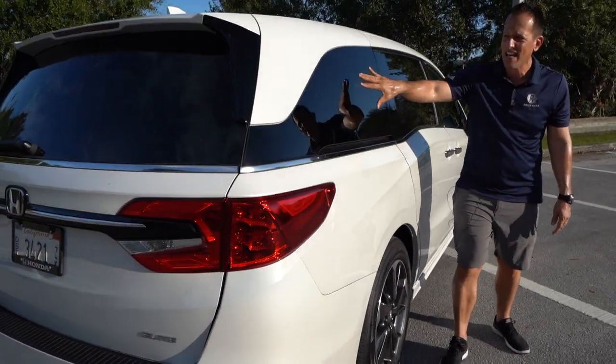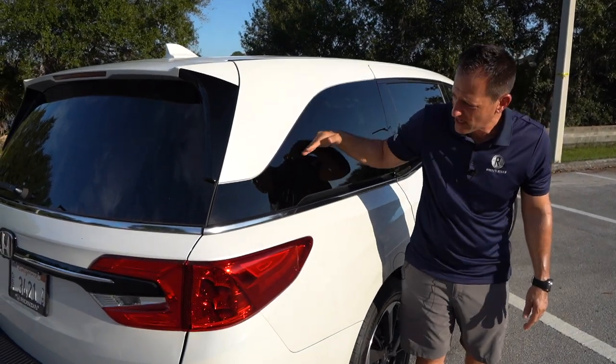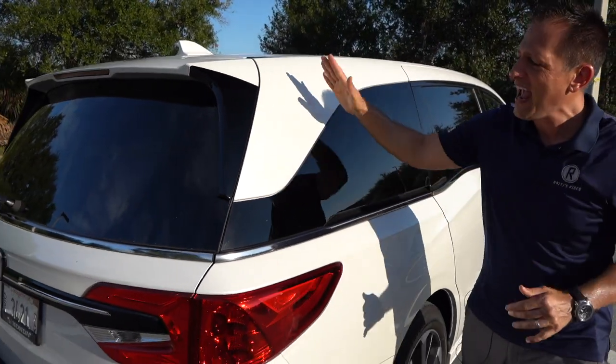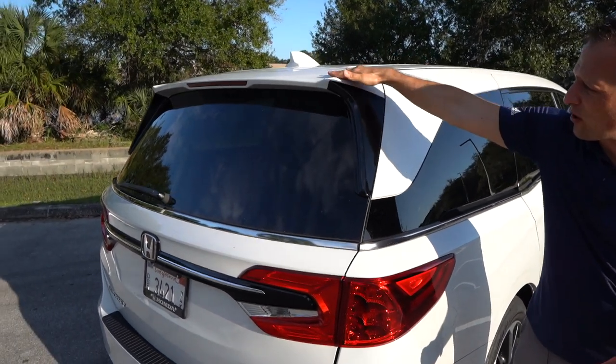There's a massive rear quarter glass with a floating roof design — this is actual glass that gives it that floating roof look, nice and flat. Everybody's going to get great headroom back there. You can also see the aerodynamic work with the gloss black leading into that low roof spoiler.